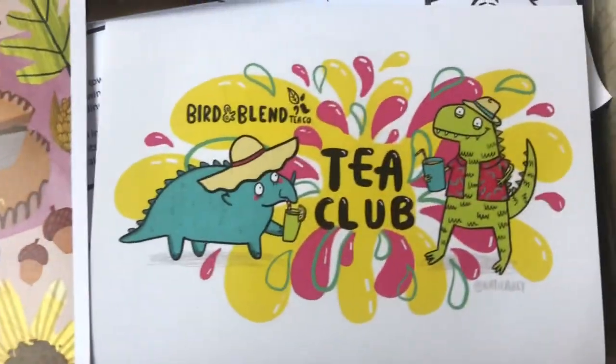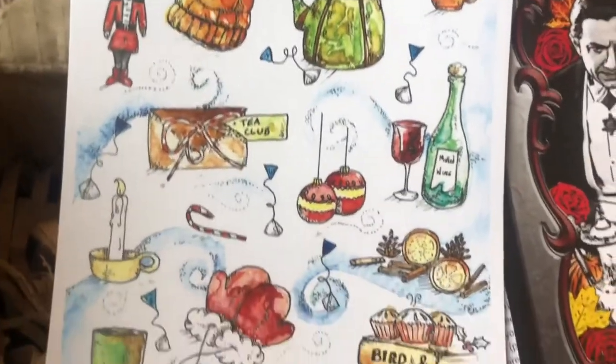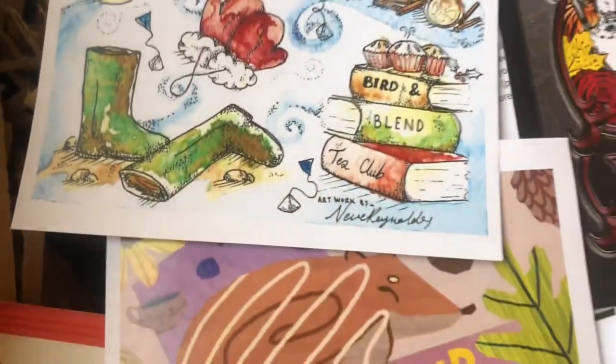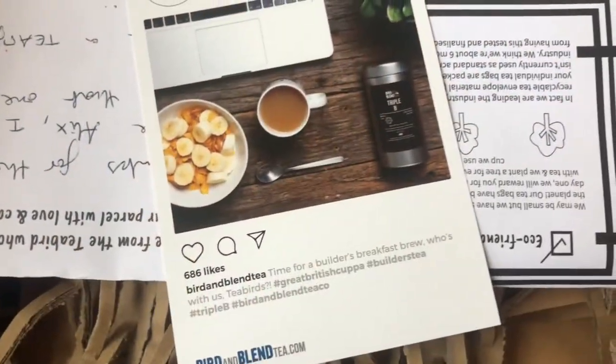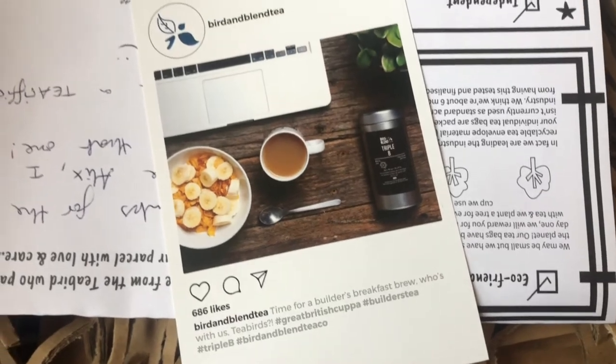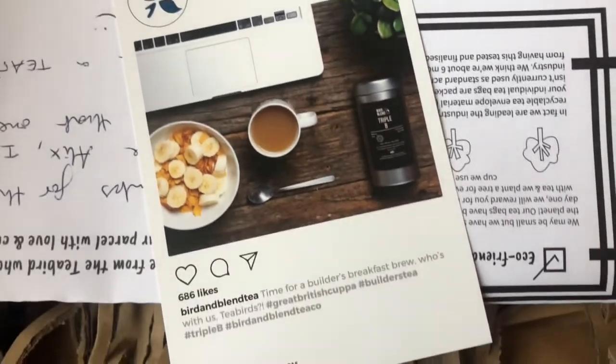They also sent along some lovely sticker back arts from various artists that contribute to their boxes. I guess these are the front-facing stickers of their tea club boxes but they sent along a couple of extras as a special bonus. This little card here is for their Instagram, so check them out at Bird and Blend Tea.